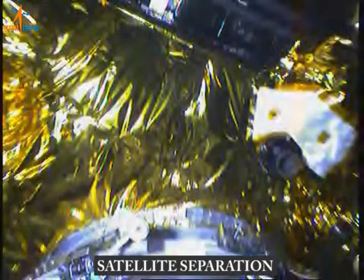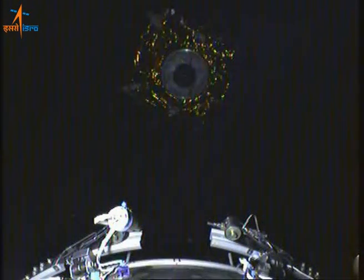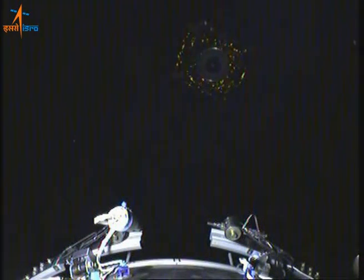A view of GSAT-9 satellite sitting on board from the camera on payload adapter. You are now witnessing the successful injection of GSAT-9 satellite into the desired orbit.